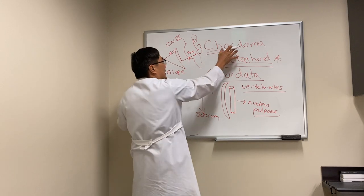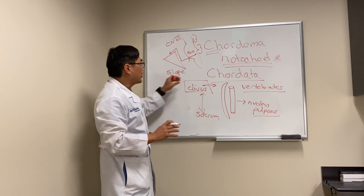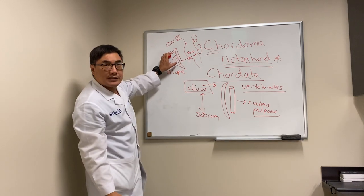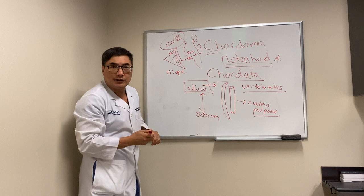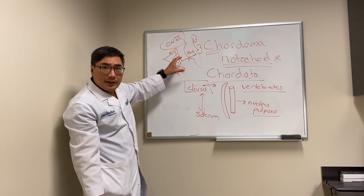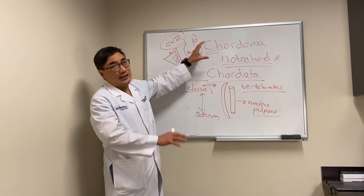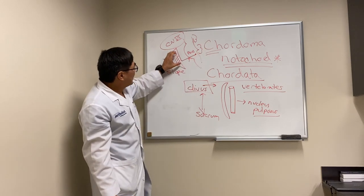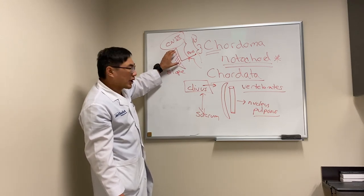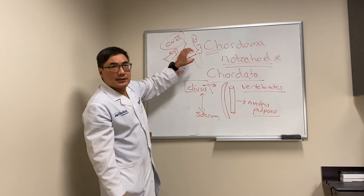Chordoma and chondrosarcoma are similar-sounding words. Both can get a mass in the clivus and present as a sixth nerve palsy, either unilaterally or bilaterally. You need to know that both are difficult to treat, but the chondrosarcoma — even though it sounds worse — actually has a better prognosis. The chordoma is technically benign and doesn't metastasize, but it has a tendency for local aggressive recurrence, so it needs surgery and usually post-operative radiation therapy.